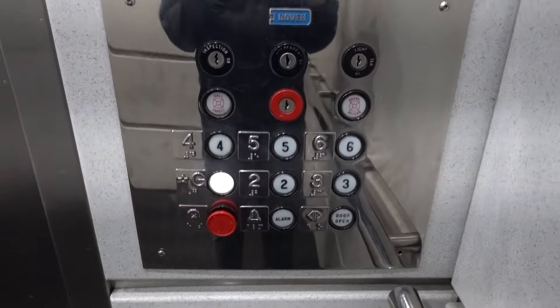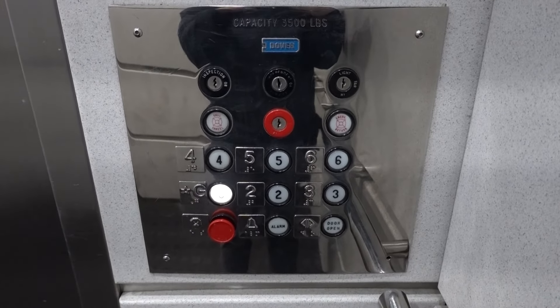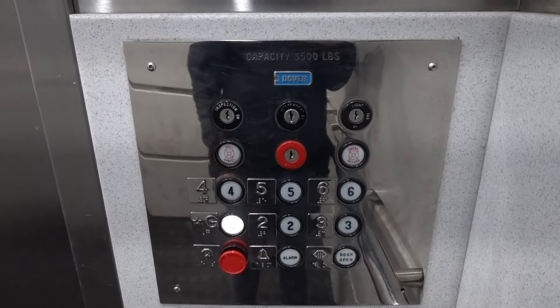These are cool, look at these — custom COPs. Oh, come on.